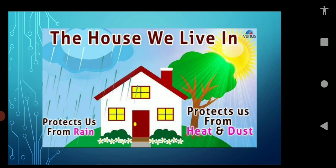Where will you keep your money? You will keep your money in your house. It's raining — where will you go? You will go to your house. Why? Because the house is very important for us.